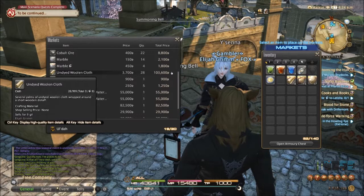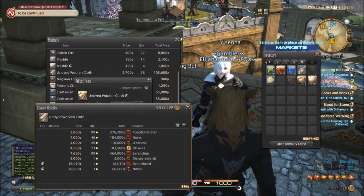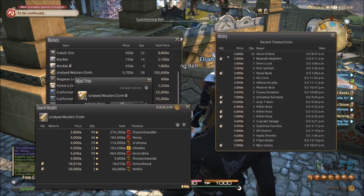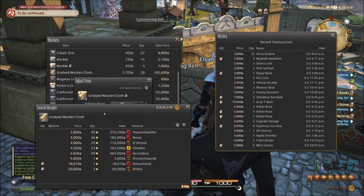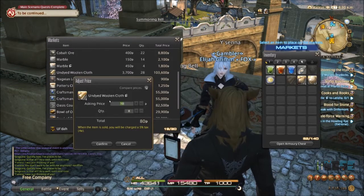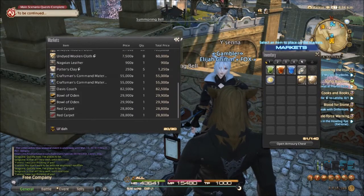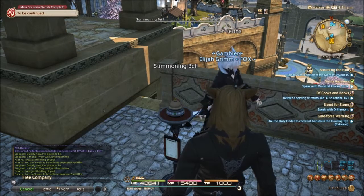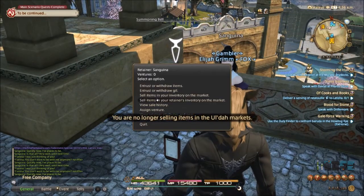A hundred and three thousand gil for the high-quality stack. Let's see how much I can get for that — it's been going between three thousand eight hundred and ten thousand. The closest stack is selling for eighteen thousand and I've got eight, so I'm going to list at seven thousand five hundred. That should sell pretty well. We still got a couple items left to put up for sale, let's finish that off.